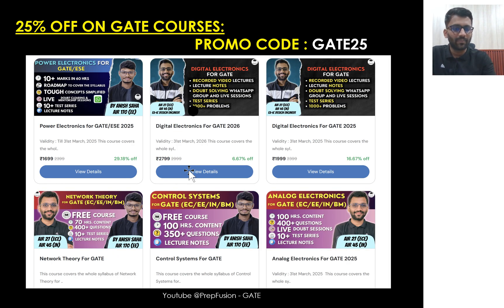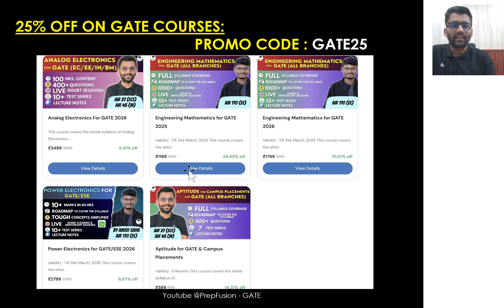Also we were offering a discount of 25% on all our GATE courses, so you can apply the code GATE25. Hold on to the video — there is a special surprise for the first 10 students. So 25% on all the GATE courses which you want to buy. Our GATE courses include power electronics, digital electronics, network analysis, and control systems, which are available for free. Analog electronics, engineering mathematics, and aptitude are also available.